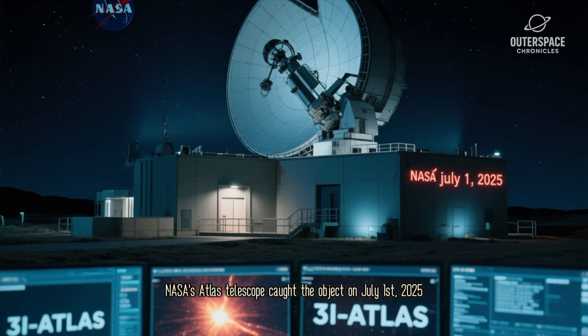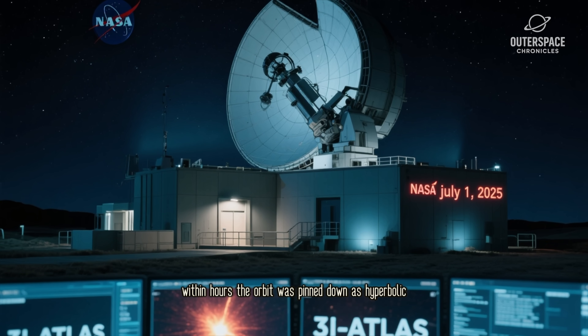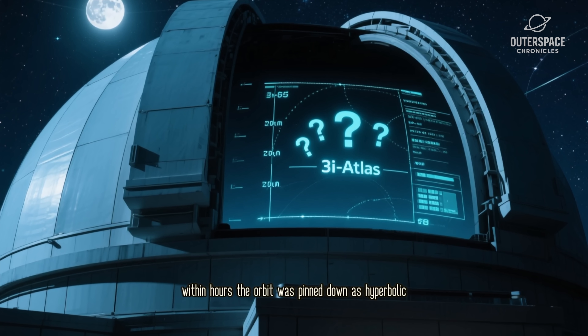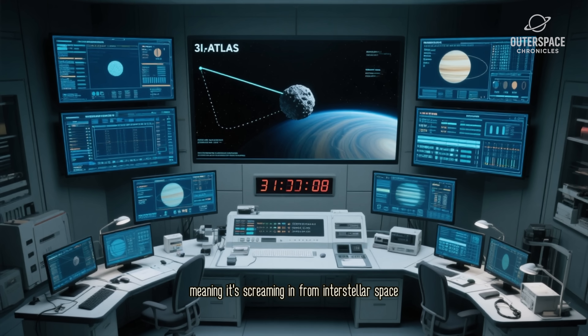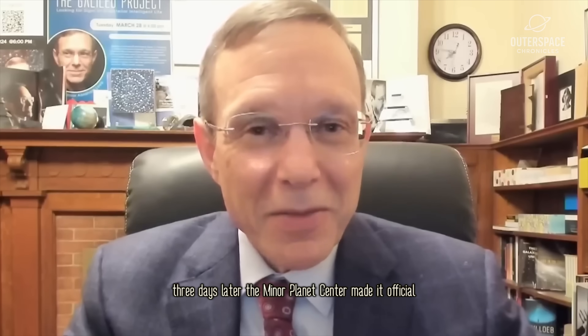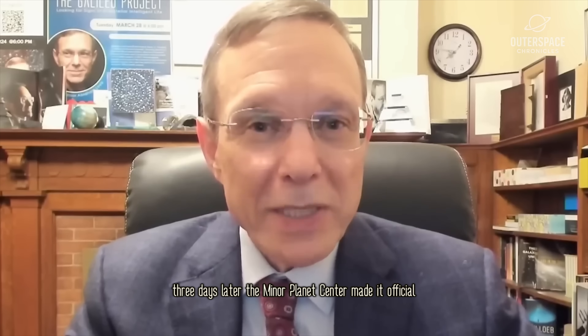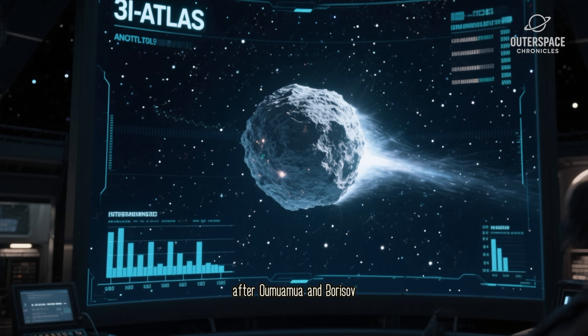NASA's Atlas Telescope caught the object on July 1st, 2025. Within hours, the orbit was pinned down as hyperbolic — meaning it's screaming in from interstellar space, and will be gone just as fast. Three days later, the Minor Planet Center made it official: 3i/Atlas, only the third confirmed interstellar visitor after Oumuamua and Borisov.